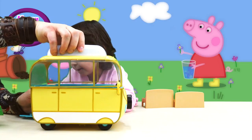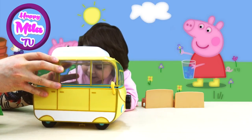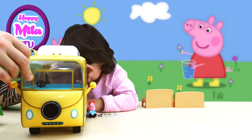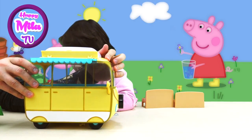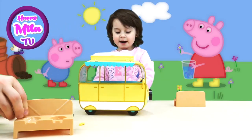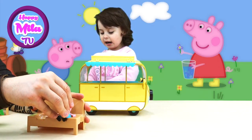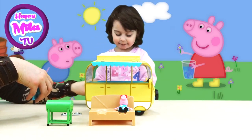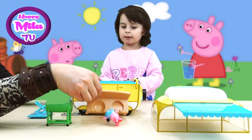Now you can put this roof here, and the roof can open. And here we have this awning — fold the shade for Peppa and her daddy to relax.